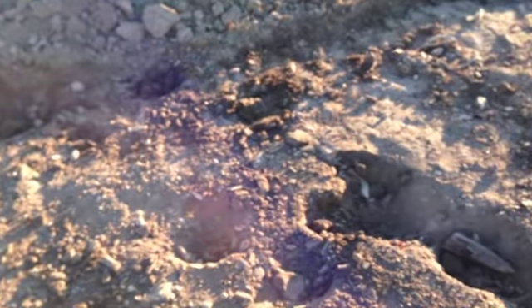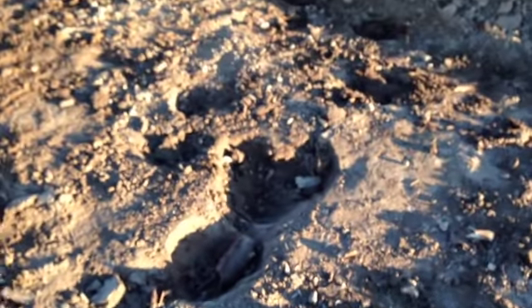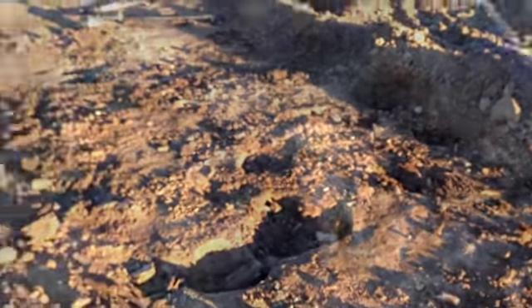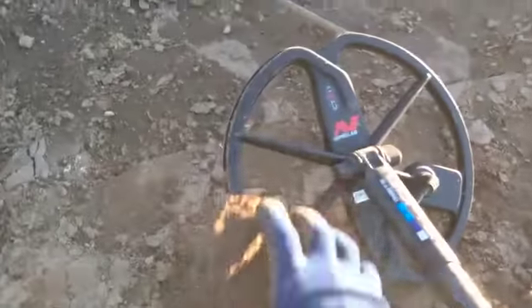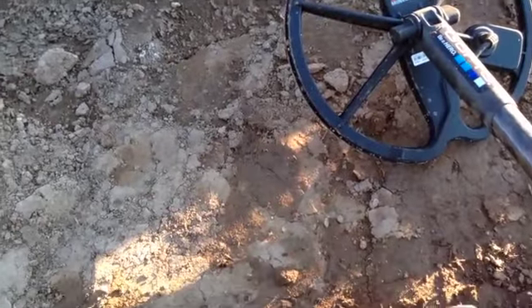I've dug a lot of targets here. You can see the tractor's over there, about ready to fill this place in. So this is kind of the last time to pick it. We'll keep picking until we can't pick anymore. Oh, that sounded weird — it's in this clod here. Sounds pretty good, got a pretty high tone.